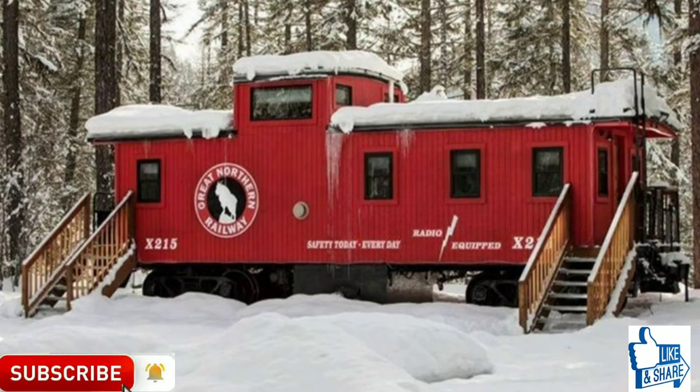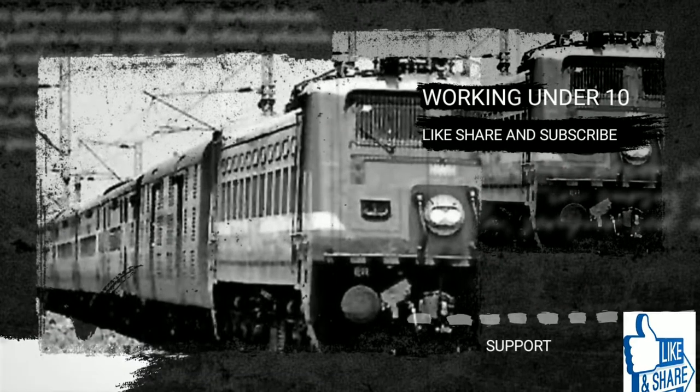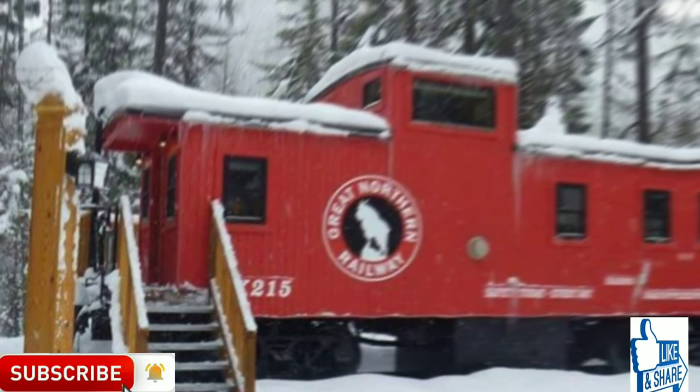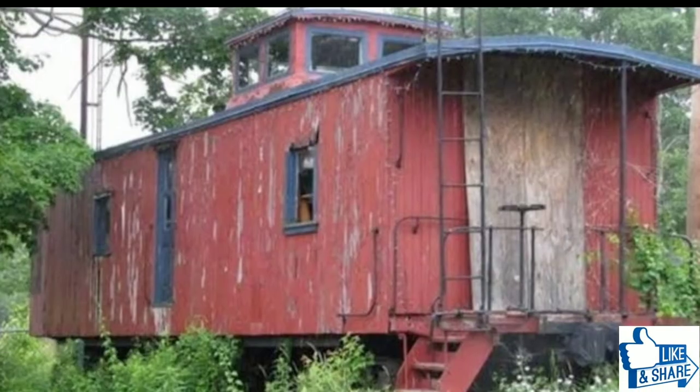You'll never believe what's hidden inside this abandoned old rail car. A few vintage train cars have been placed in a picturesque forest in Montana, USA, and turned into luxury hotels. At first you may feel weird checking into such bizarre lodgings.